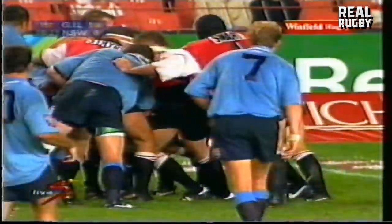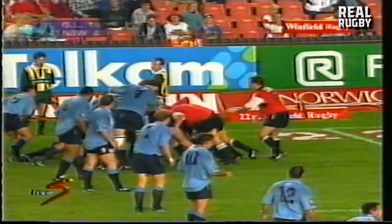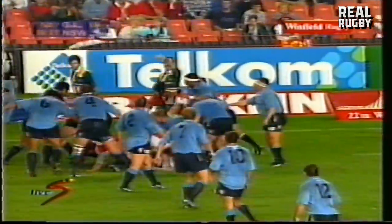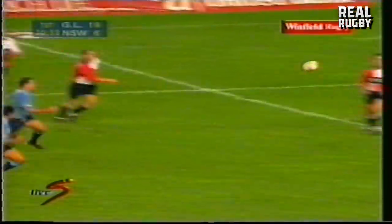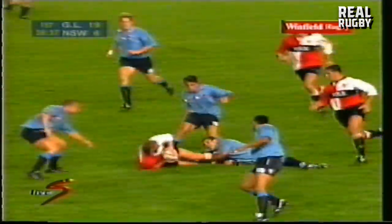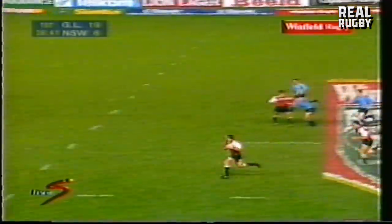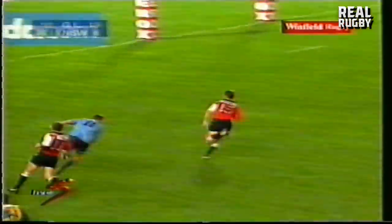Beautifully taken by the Gauteng skipper. Driven on by MacDonald. Killian — good catch. Another desperate tackle by the midfield. This is Yarpy Molder. Can he find the support? Yes, he can. Johnson's on the inside and Funderbolt's released.